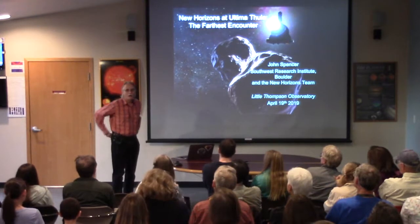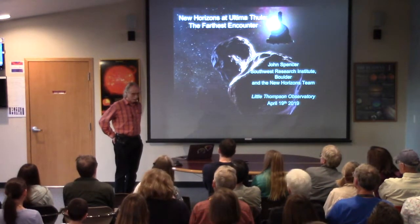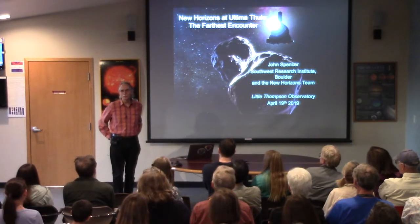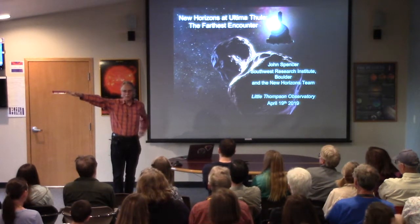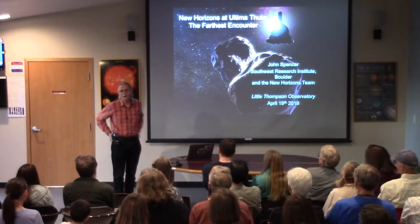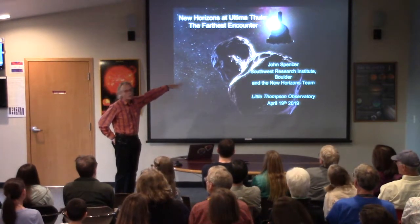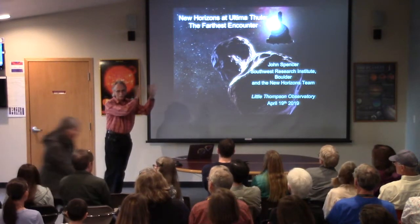Thank you, Andrea. I'm going to talk about the furthest encounter — the most distant object ever reached by a spacecraft from Earth. This is a funny-looking object; this is an artist's impression. Before we got there, I'll show you the real thing later.